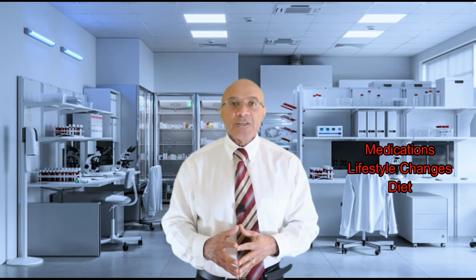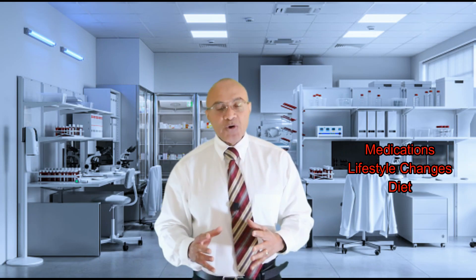These measures may involve medications or lifestyle changes, but the backbone of prevention is dietary modification. By eating and drinking the right things, we can prevent up to 45% of kidney stones from forming.